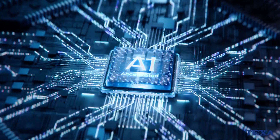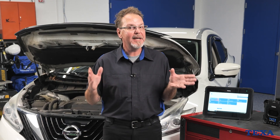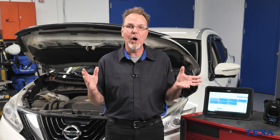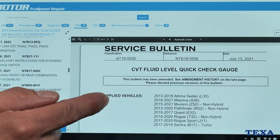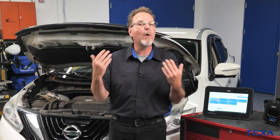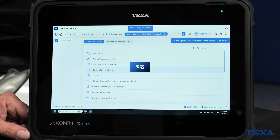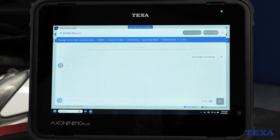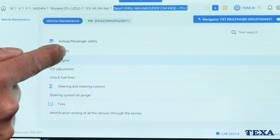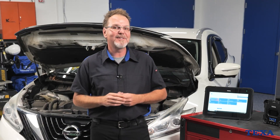Now let's talk about the big leap forward: artificial intelligence. IDC6 introduces an AI diagnostic assistant that draws from over 30 years of TEXA data — error codes, validated vehicle records, technical service bulletins, and thousands of real-world repair solutions. AI Global Search: before you even start scanning the car, you can query the TEXA database for known issues with that specific make and model. It brings up common faults, fixes, and relevant service data in a clear, accessible format. This lets you walk into the bay with a head start.